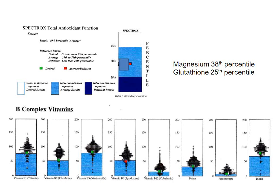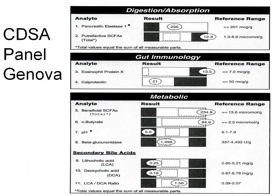This is a very typical pattern for somebody who's B-vitamin deficient — all the green squares are just barely above the blue line representing the 25th percentile, with B6 actually falling below it. You're always looking for the 75th percentile. Magnesium was in the 38th percentile, glutathione in the 25th percentile. There obviously was quite a bit of inflammation. Our goal is to bring this antioxidant function up.